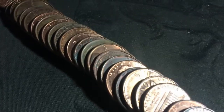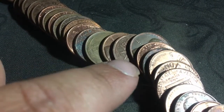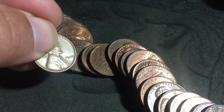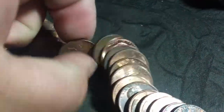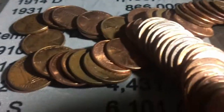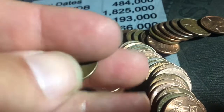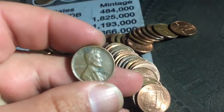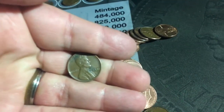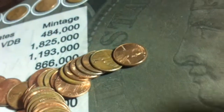I see a Canadian right here — a 1985 — but look what's back there: a 1945. I just tried to dump it out really nice and neat but it didn't work. And I found two wheat pennies back to back — a 1941 and a 1941 Denver!